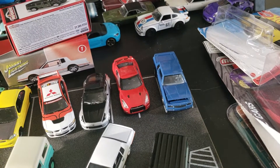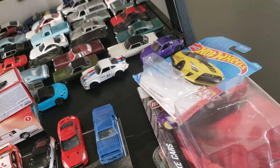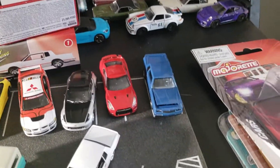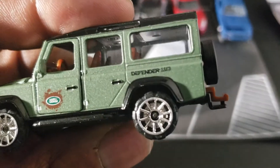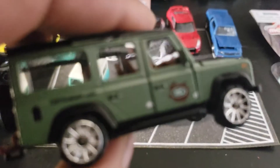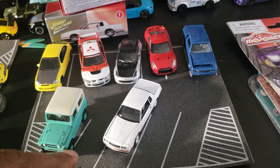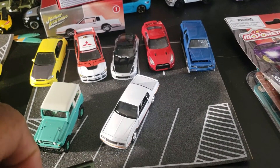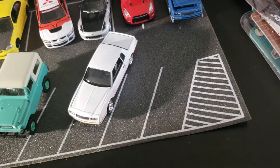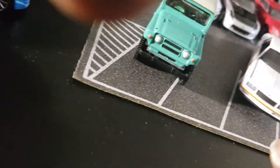Next we're gonna do a couple more cars before the piece de resistance. I was able to get this Majorette at Target — it's a pretty cool car. I don't like the wheels on this, I think they're kind of gaudy; I'd rather have some more off-road looking wheels, but it's kind of growing on me. The doors and the hood open on this one — the doors are kind of stiff; at least one is stiffer than the other, which I don't know why it just is.